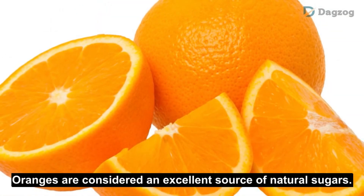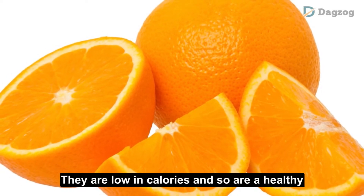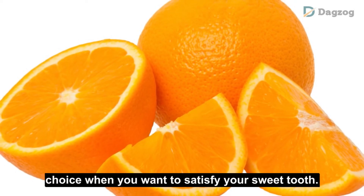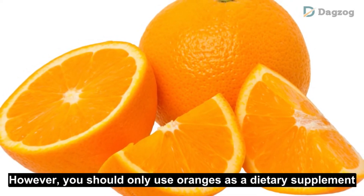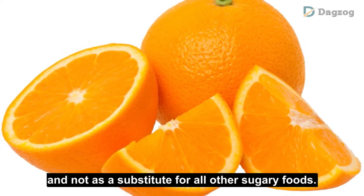Number 8: Oranges. Oranges are considered an excellent source of natural sugars. They are low in calories and so are a healthy choice when you want to satisfy your sweet tooth. However, you should only use oranges as a dietary supplement and not as a substitute for all other sugary foods.